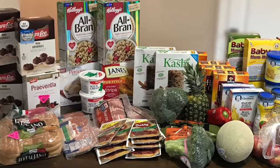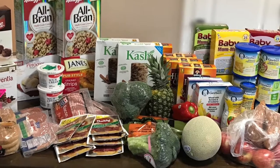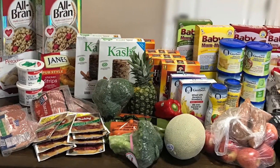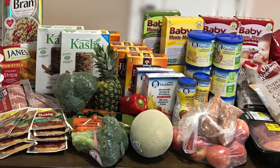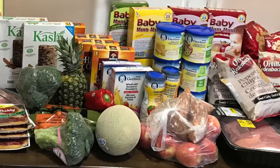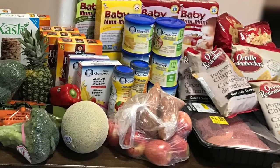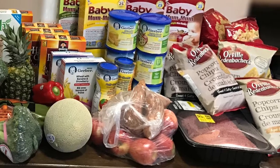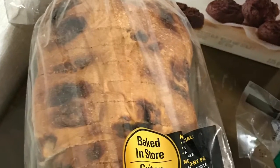Hey guys, welcome back to another week of free and cheap groceries! If you haven't already, I hope you'll subscribe — I post a free and cheap grocery haul every Friday and some other budget-friendly videos in between. I posted one almost every day this week, so check out the links below. In this grocery haul I saved almost 70%, so if you'd like to see how, keep watching.